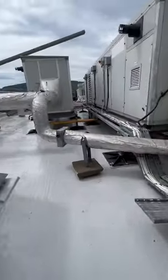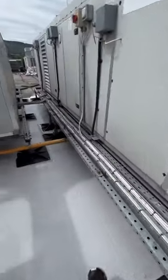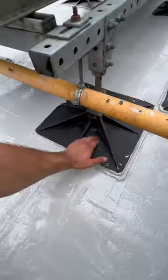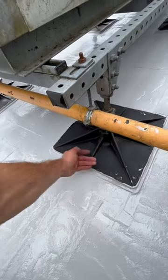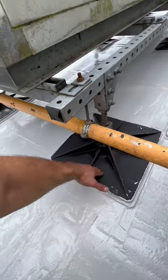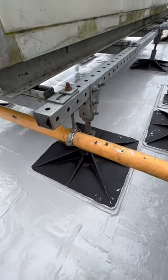Here we have another set of machines — extremely difficult. Those pads today will be primed, another coat of lava, and tomorrow followed with the resin. There's no reason to be waterproofing them; we're only doing them from the visual point of view because we are on top of a hospital.